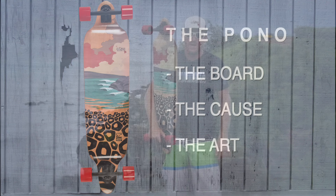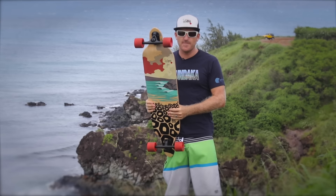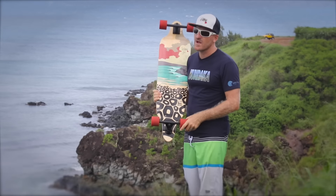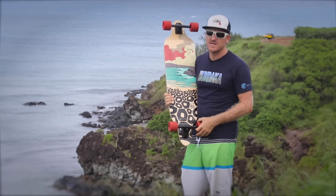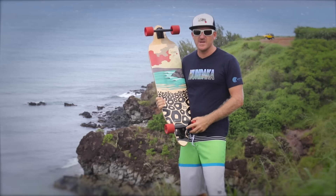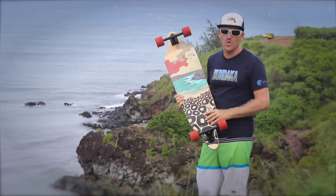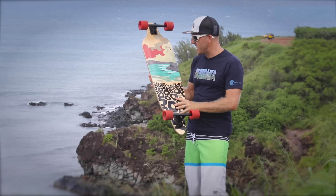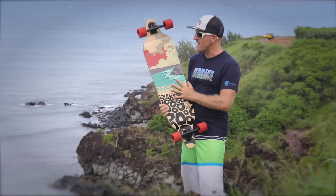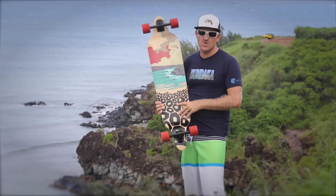Hello everybody, Mike here with Chalker Hawaii Longboards. Today I'd like to introduce a skateboard project, a longboard project that is dear to my heart. After living and surfing on this island for more than 13 years, it was time for me to work on a board so we can give back as a company to the community. So I came up with the Pono Longboard. The graphics show Honolulu Bay in perfection. The graphics were provided exclusively to us by Eric Abel, renowned surf artist.